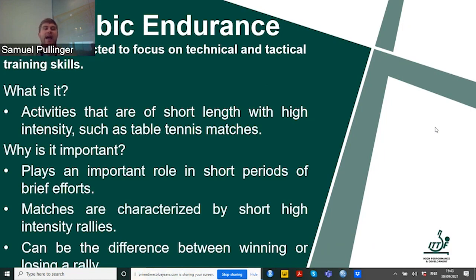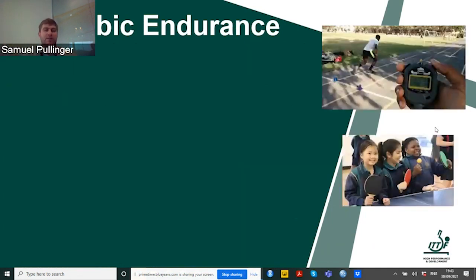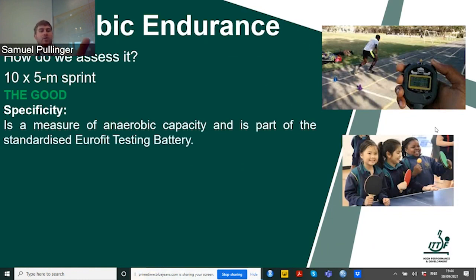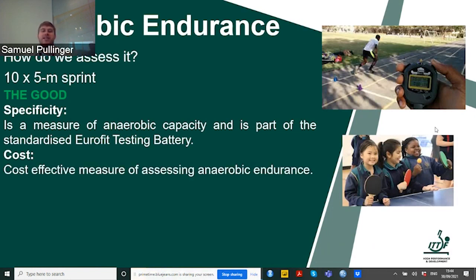The quicker we can recover and the better we can maintain maximal anaerobic endurance, the more likelihood we are to be successful. How can we assess it? A cost-effective basic option is a 10 times 5 metre sprint. Why 5 metres? Because this is most closely related to table tennis — going further loses the specific short distances we use at the table. It's a measure of anaerobic capacity and part of the standardised Eurofit testing battery, meaning there's lots of information available for comparison. However, it only gives basic values related to anaerobic capacity and there are some measurement errors using a stopwatch.